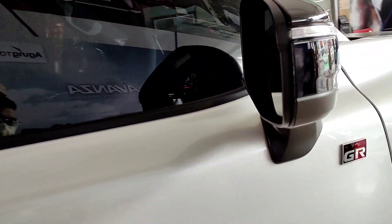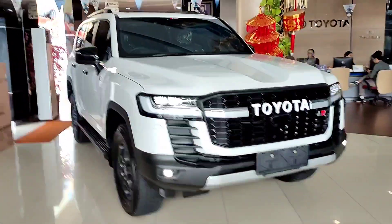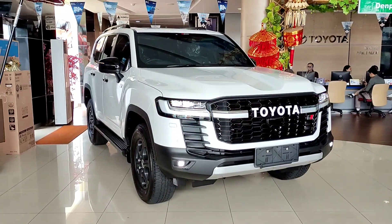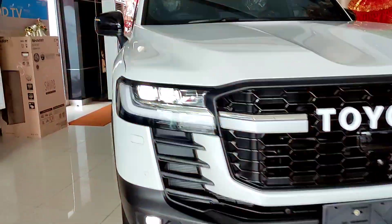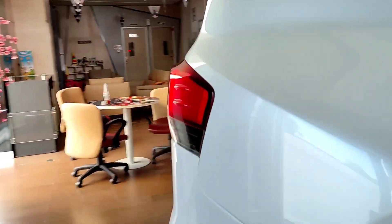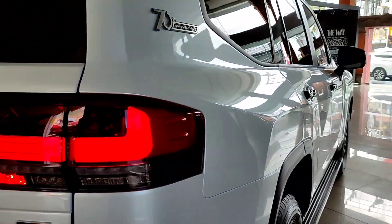Tampilan dari bagian speedometernya ada tulisan Land Cruiser, ada kisi dari mobilnya, gambar GR Sport juga - betul-betul mewah dan keren banget animasinya. Sekarang gue akan nyalakan lampu utama, kemudian juga lampu fog lamp, dan tentunya lampu hazard. Ketika semua lampunya dinyalakan, maka di bagian interiornya itu akan hidup juga lampu berwarna biru - kesannya itu sangat mewah. Untuk di bagian speedometernya juga ada lampu LED. Seperti ini dia tampilan dari Toyota Land Cruiser LC300 tipe GR Sport ketika semua lampunya dinyalakan - nuansa mewahnya terasa banget.